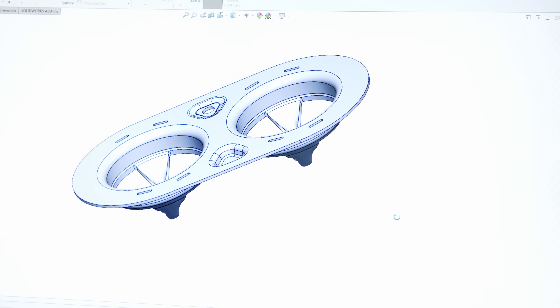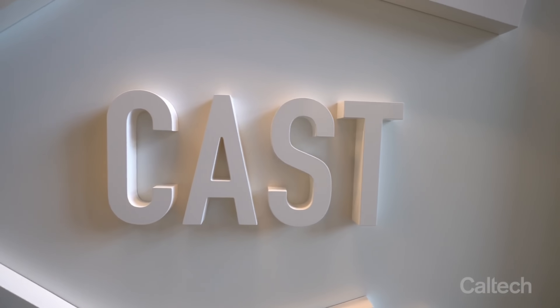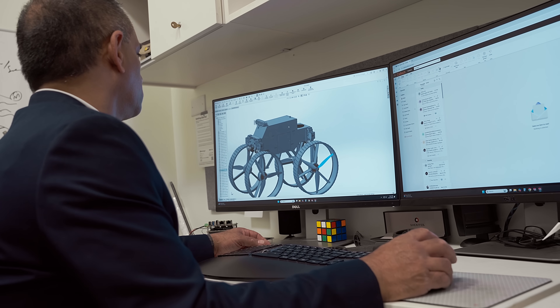Before additive manufacturing, the conventional method of designing a part from conceptual design through CAD modeling software was a grueling and costly process. If the part was not correct, we would have to go back and start over. With additive manufacturing, we're able to iterate much faster and more cost-effectively. In a high-paced environment like CAST, rapid manufacturing is a huge game changer, allowing our scientists to mature ideas rapidly — perhaps at 20% of the cost of previous methods.